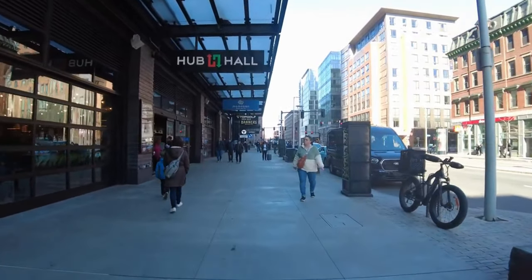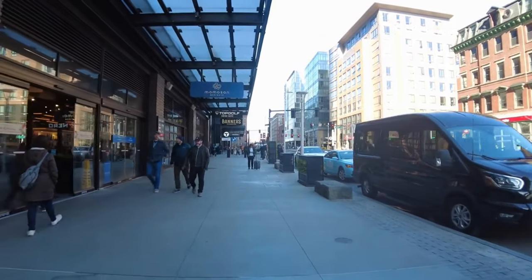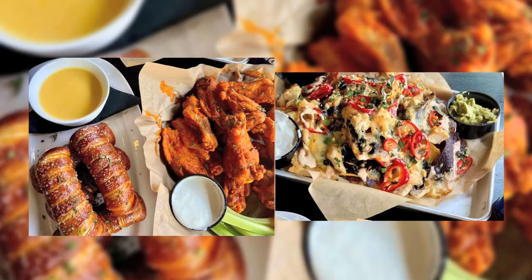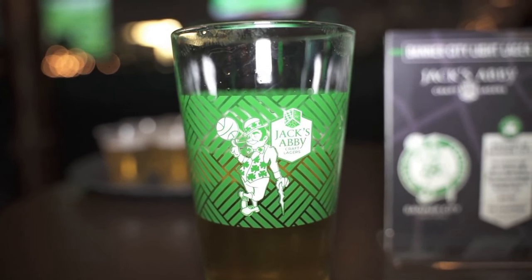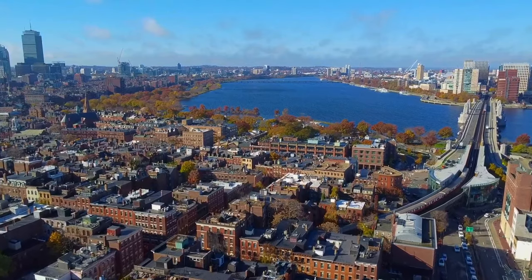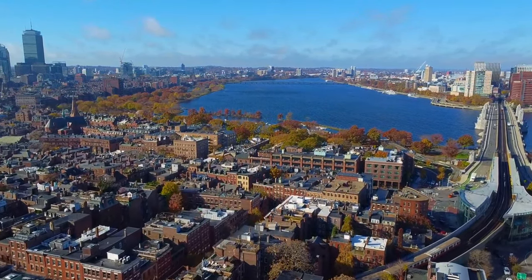For a more upscale experience, Hub Hall is a new food court in the West End offering a variety of food and drink options in a sleek, modern setting. With over 18 different vendors, there's something for everyone — from craft cocktails to gourmet sandwiches. Other bars in the area include the Alibi Bar and Lounge, and The Fours, a popular sports bar with a relaxing atmosphere and extensive drink selection. The West End also offers high-end dining options such as Scampo.